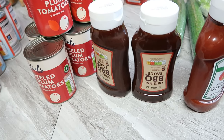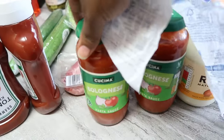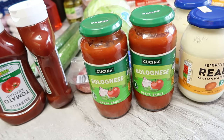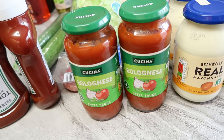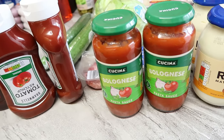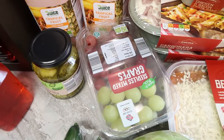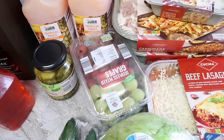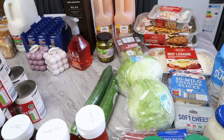The BBQ sauce is 89p for one and I got two. I also got some bologna sauce at 69p each and I bought two of those as well. Then mixed grapes for 1.79 — it's been a long time since I bought grapes; I think we ate them so much we went off them for a while.